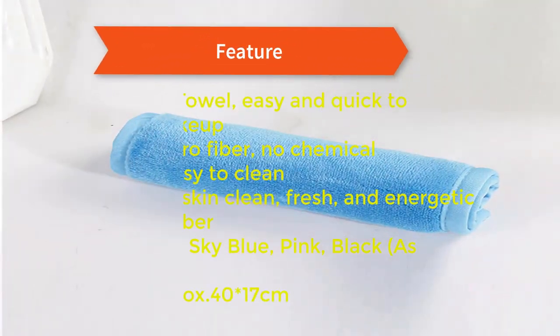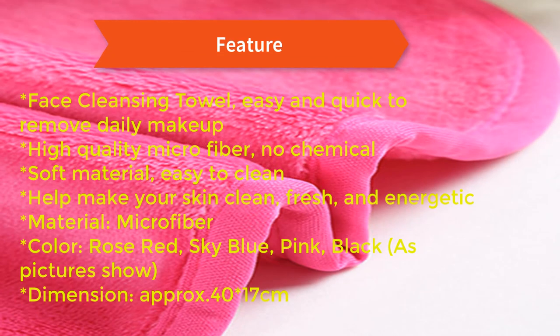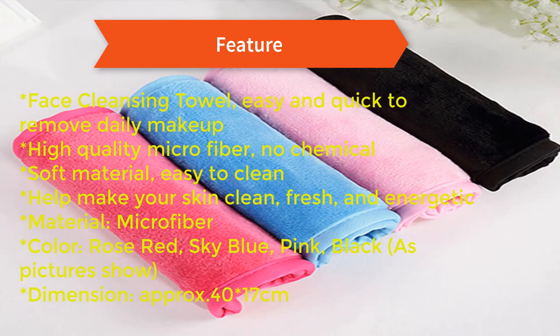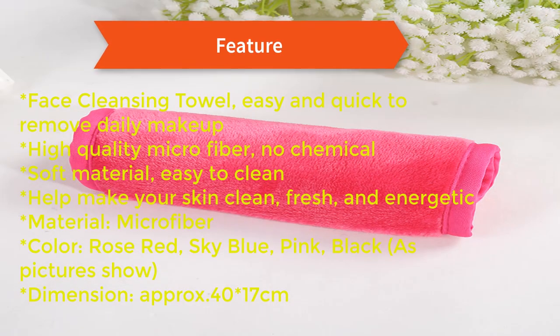Features: face cleansing towel, easy and quick to remove daily makeup. High quality microfiber, no chemicals, soft material, easy to clean. Helps make your skin clean, fresh, and energetic. Material: microfiber. Colors available: rose red, sky blue, pink, black, as pictures show. Dimension: approx 40x17cm.